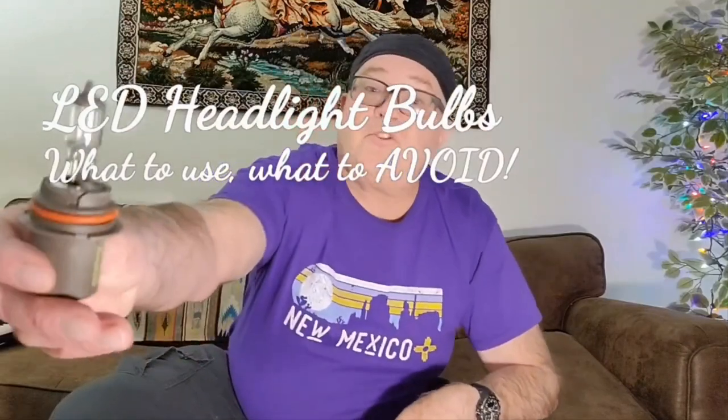Does your vehicle have a halogen headlight bulb and you're interested in replacing them with the newer LED headlight bulbs? Well, that's what this video is about — what you should look for in an LED headlight bulb for your vehicle, what to consider and why, and what to avoid.